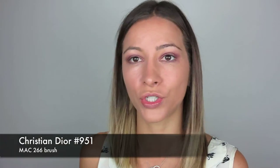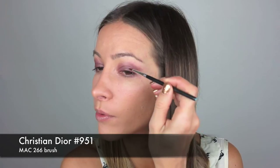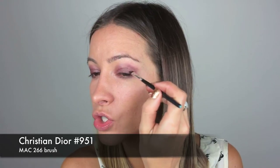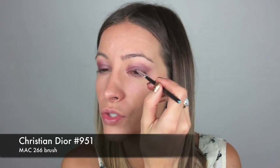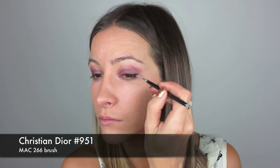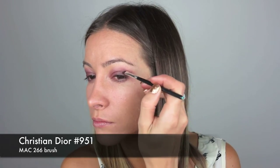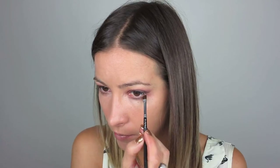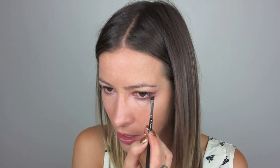Now I'm going to take this color from the same Christian Dior palette and use it as an eyeliner, just along the top of my lash line, softly blending it out — nothing too harsh, no hard lines, just really softly blending it. Then the same color just underneath the eye, very, very close to your lash line.